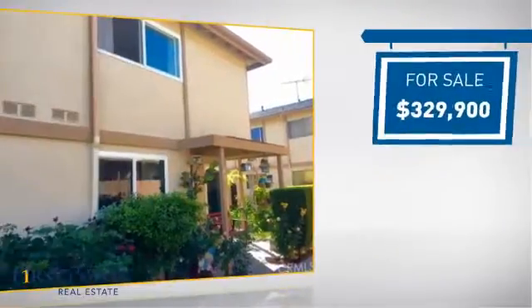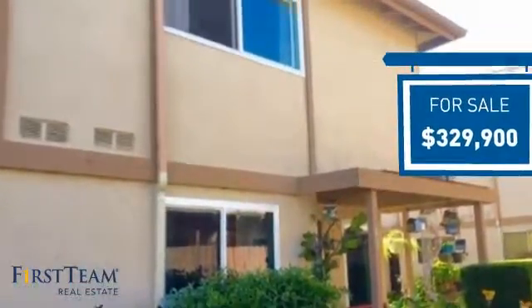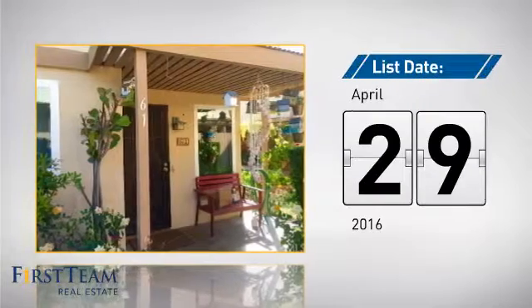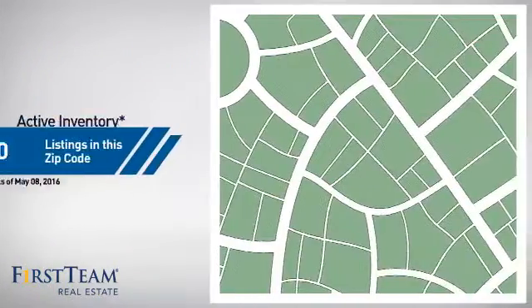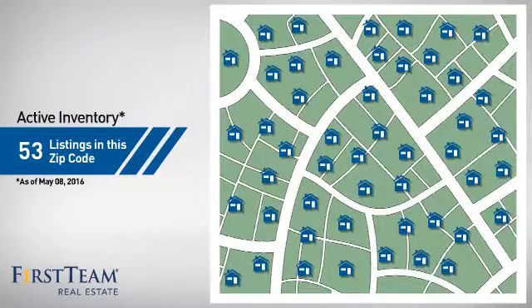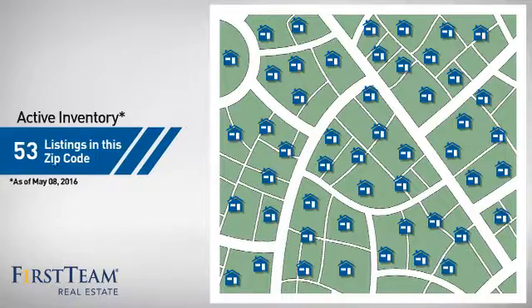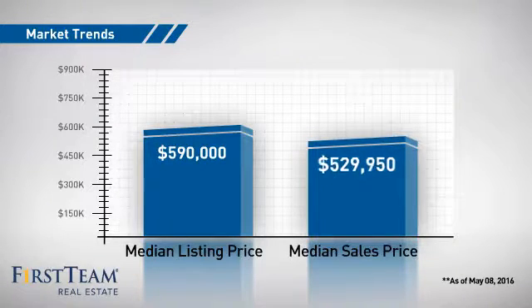Currently listed at just over $325,000, it's been on the market since April. Wondering how it stacks up against the competition? There are now just over 50 homes on the market within this zip code, with a median list price of just under $600,000 and a median sale price of just over $525,000.